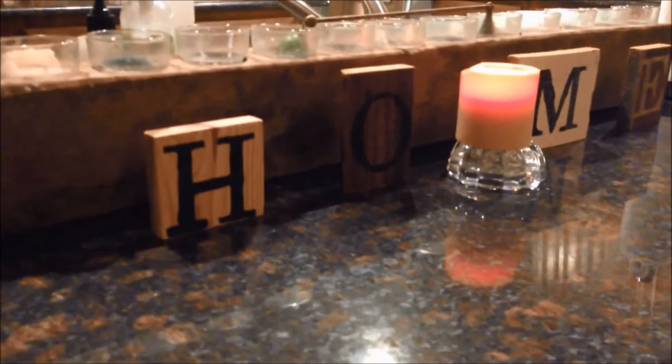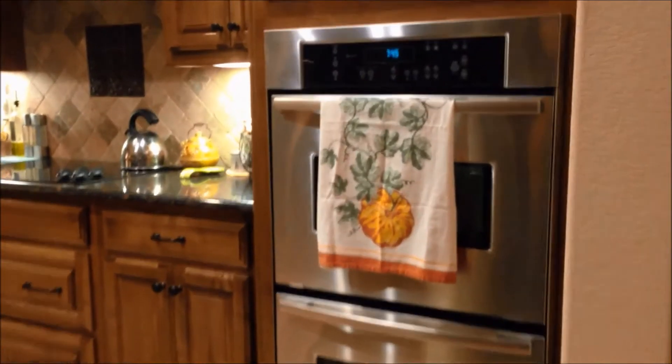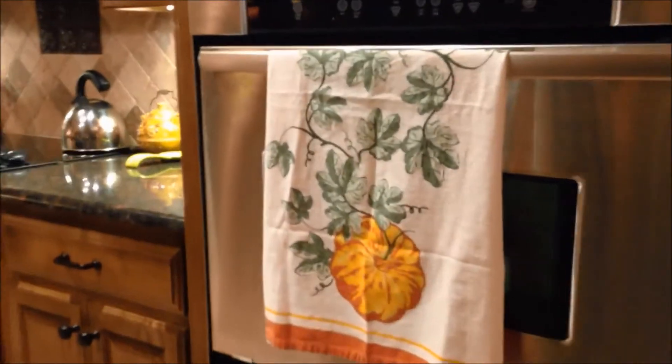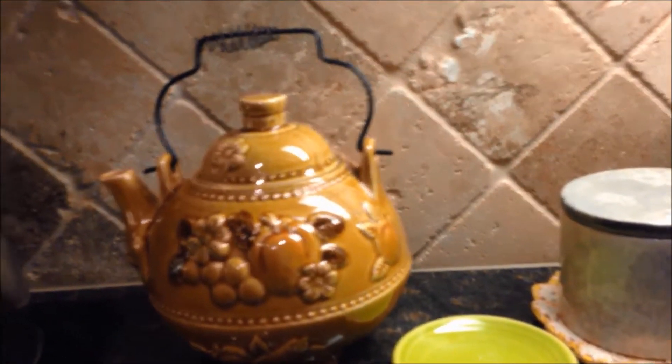Now let's head on into the kitchen. Over here on the island I placed some wooden blocks that spell 'home' — I've had those for a while. I'm burning another candle here, though I don't think that one's scented. Over here on the oven I have a tea towel with some pumpkins on it. Around this corner I have my pumpkin teapot — I set this out every year and I've had it forever.